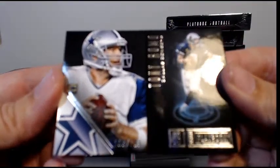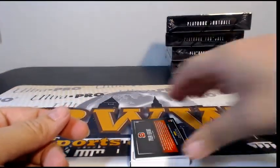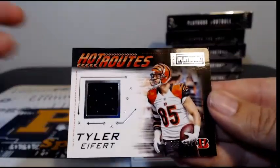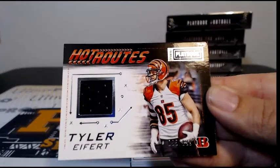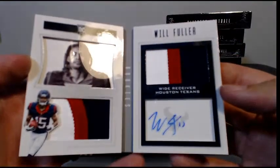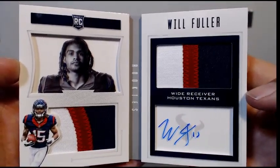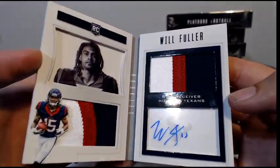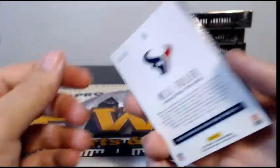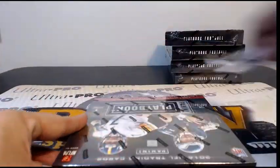Tony Romo to 199. For the Bengals, Tyler Eifert Hot Routes to 199 single-color relic — Cincinnati, Blaine. Another hit for Houston: Will Fuller numbered 1 of 10 — very nice three-color dual patch, rookie auto, going out to Houston and Dustin M. Another hit for you, congrats on that 1 out of 10. Five boxes to go still.